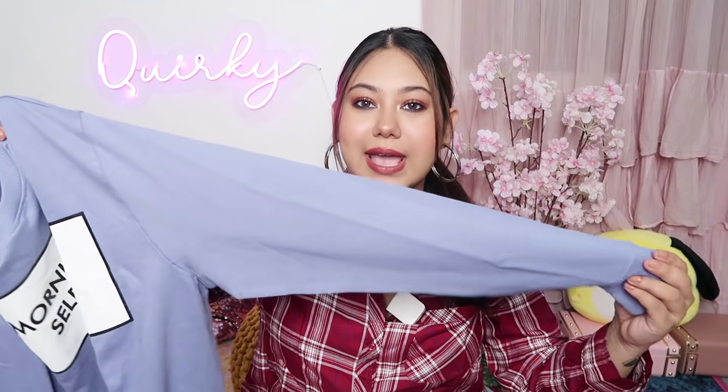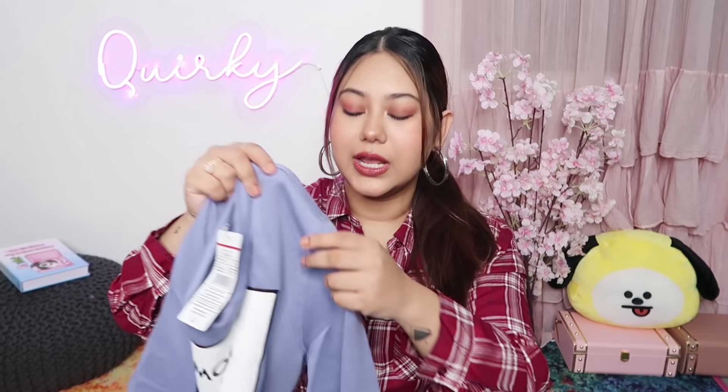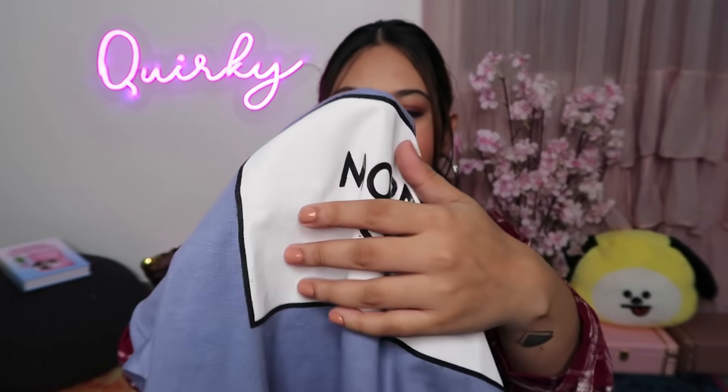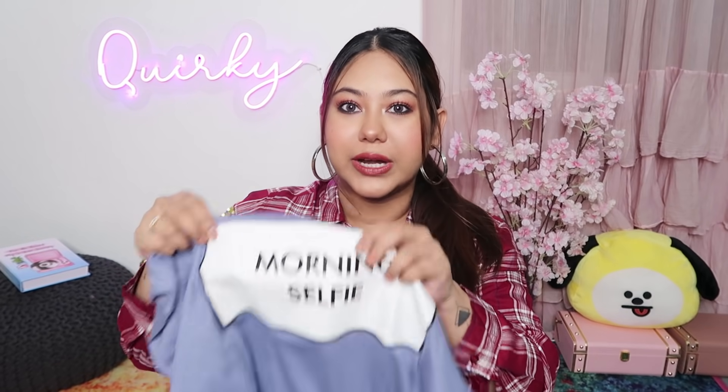The next thing I got is a sweatshirt from the same brand called DNMX and it says 'Morning Selfie.' I haven't used it yet because I was not really satisfied with the quality. The fabric is super nice and it's a little thick material, but the print is a stick-on type here and it has a plastic feel which I don't really like. It's a pretty weird print. Honestly, I was expecting it to be printed on a good fabric. Nonetheless, I have taken it and I will definitely wear it. I'm not going to return it because I really like the message 'morning selfie.' This was originally Rs. 499 and I got 10% off, so I got it for Rs. 449.